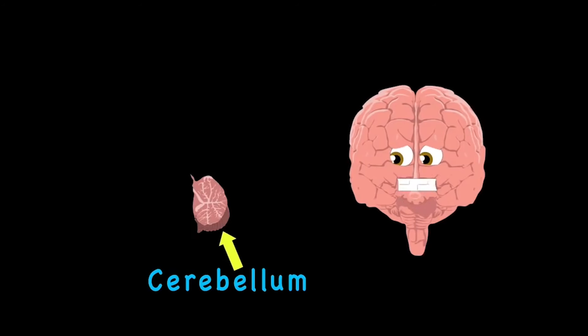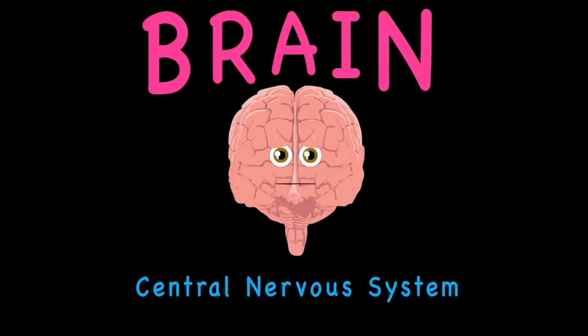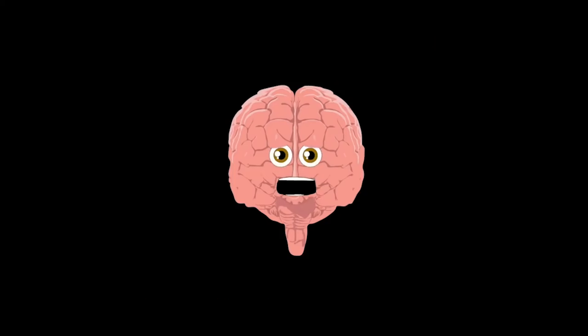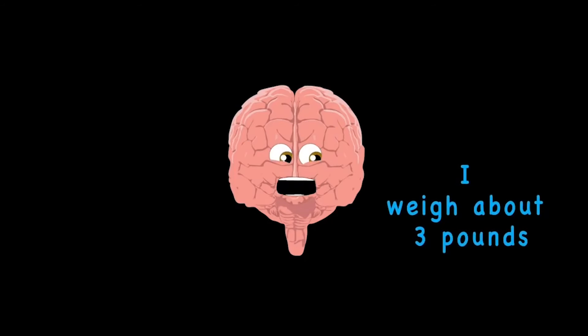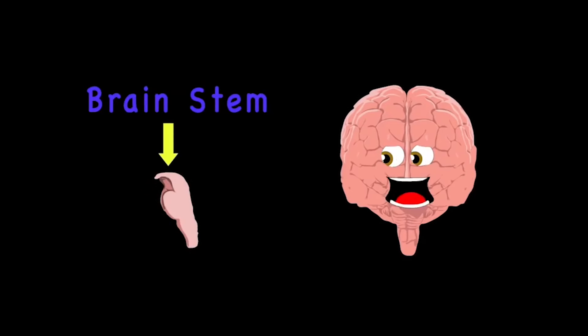I'm your brain — part of the central nervous system. Your cranium's my home, and if you want to learn, then listen. I'm the boss of all the functions in your body. I weigh about three pounds, but I'm the leader of the party. Your brain stem is at the bottom of your brain, connecting brain to spinal cord to form a neural signal train.